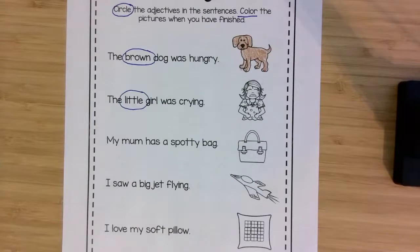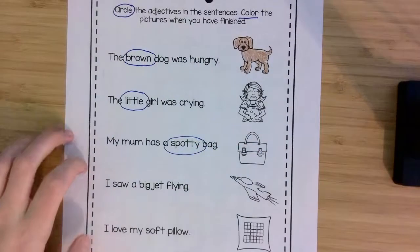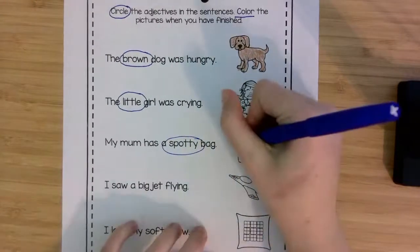And we'll do one more together. My mom has a spotty bag. Which one is the adjective? I'll give you a hint — it's describing the bag. If you said spotty, you're correct. It's a spotty bag. So I'm going to color my bag with spots.